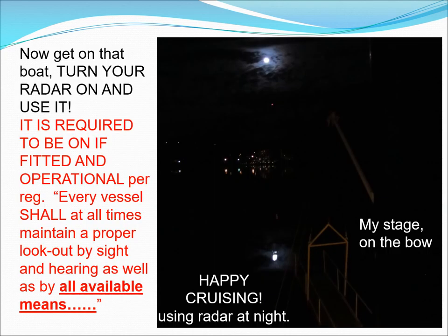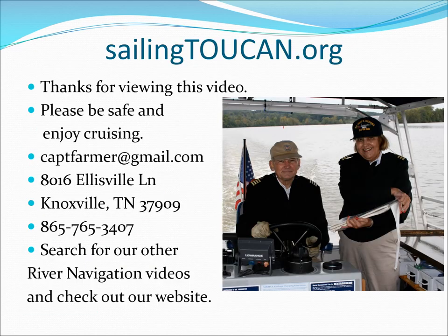Now get on that boat, turn your radar on and use it. It is required to be on if fitted and operational per regulation: every vessel shall at all times maintain a proper lookout by sight and hearing as well as by all available means. Thanks for watching this video on using radar in river navigation. Radars are powerful tools, but it takes training and practice to use them effectively. Please like, subscribe, and visit our website.